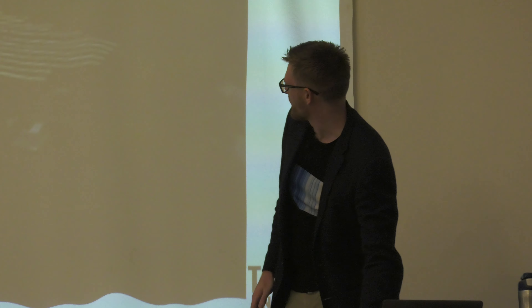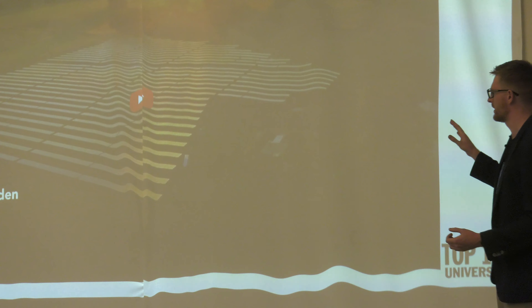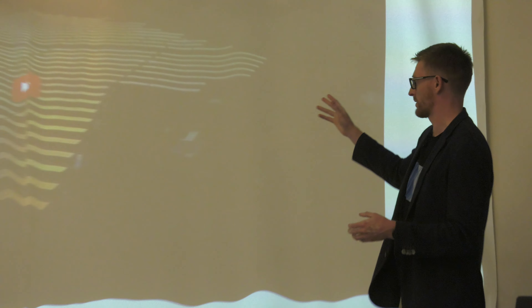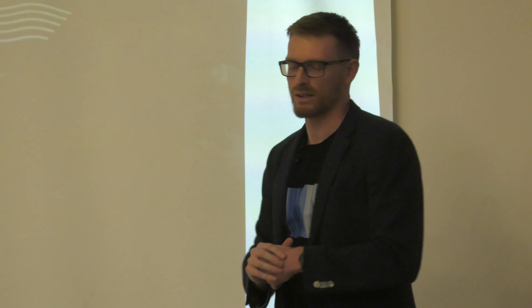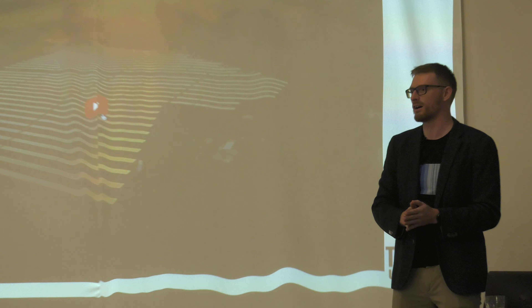I've also found a video from Jack Solar Garden in Colorado. I know Greg Barron-Gafford, one of the researchers at the University of Arizona contributing to the research there — they're really leading the way with agrovoltaics research. There isn't anything like this for the UK yet, but hopefully this will give you a good perspective of what agrovoltaics could look like and the factors behind it.